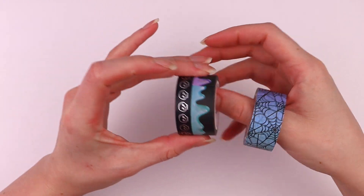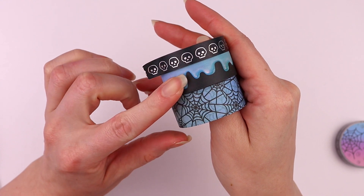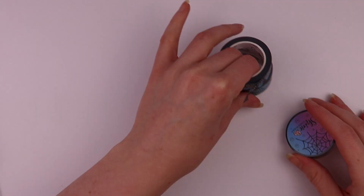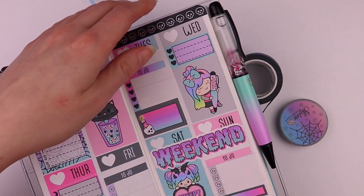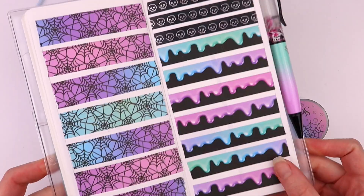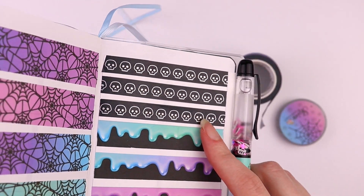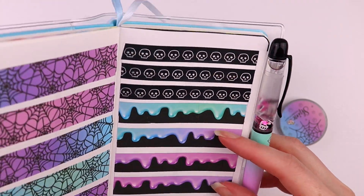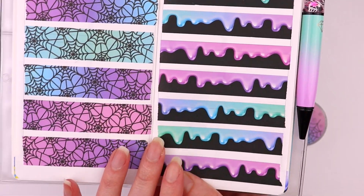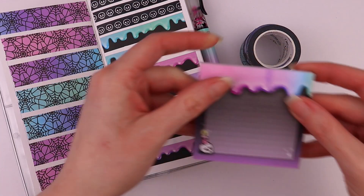Now I'm going to show you the specialty items from the collection. We have some new washi tape: a 10mm, 15mm, and 20mm, and here's what they look like packaged. I have the washi swatched out so I can show you — I'm in love! They match the pen so perfectly, and these skulls are a hollow silver foil. It does have a hollow rainbow shift, and these pastels — it just came out so good. I'm so happy!